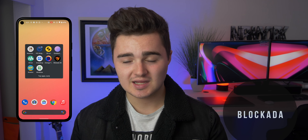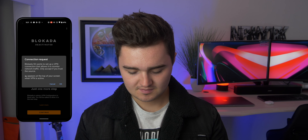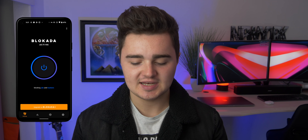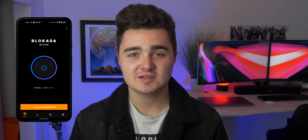Number eight is called Blokada. This one is kind of like a VPN. You turn it on and it sets up a VPN that blocks all ads throughout your entire Android device — whether on the web, YouTube, or various apps. And it is free. If you want to block ads and have a cleaner experience on your Android device, check out Blokada.